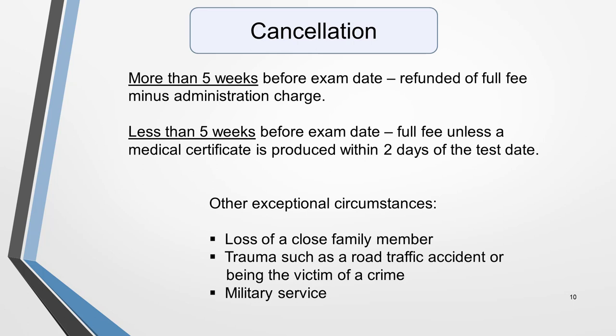There are other exceptional circumstances that are acceptable for postponement or cancellation, but you must be able to prove them. They are loss of a close family member, trauma such as a road accident or being the victim of a crime, and military service.